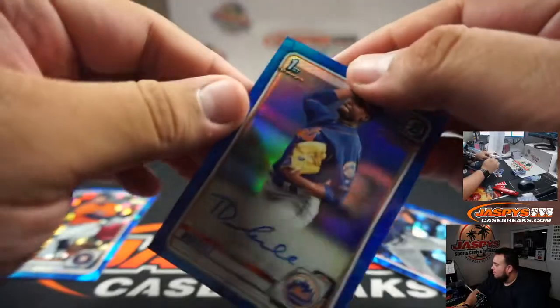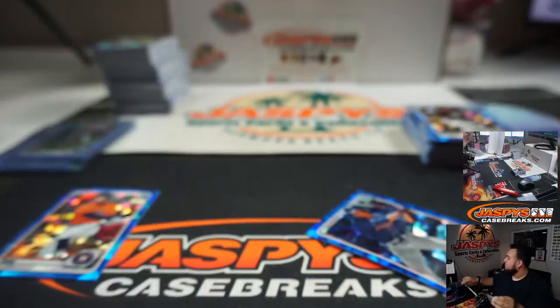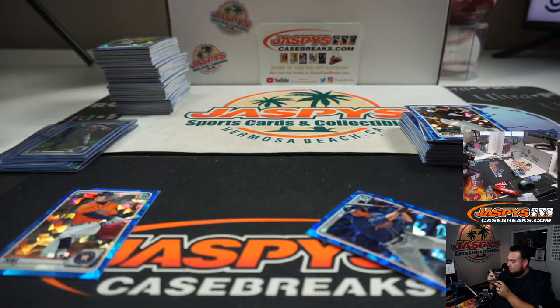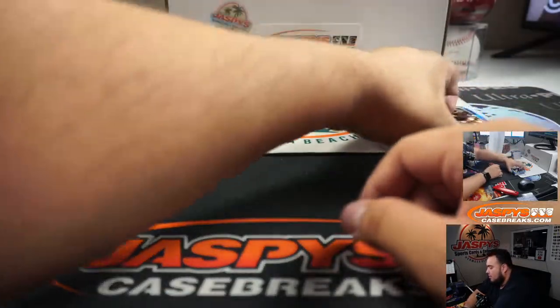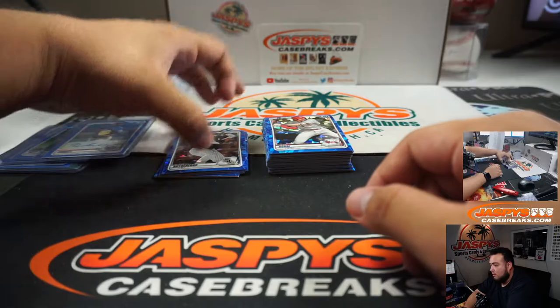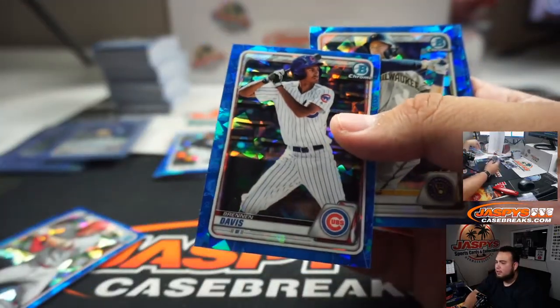For the Mets, Tony Dubrow. And Brennan Davis.